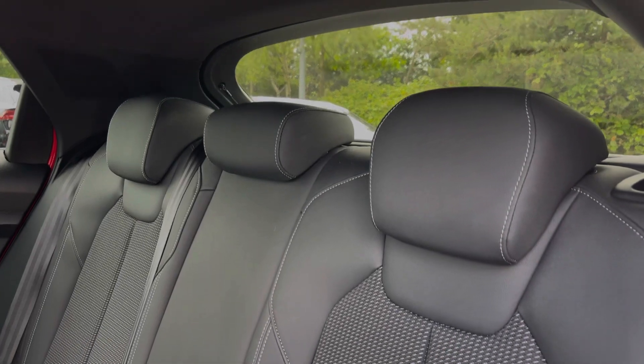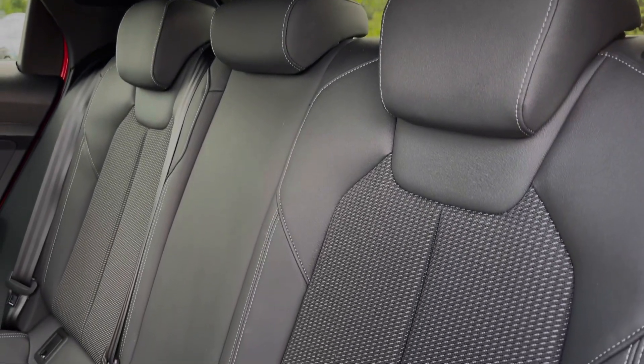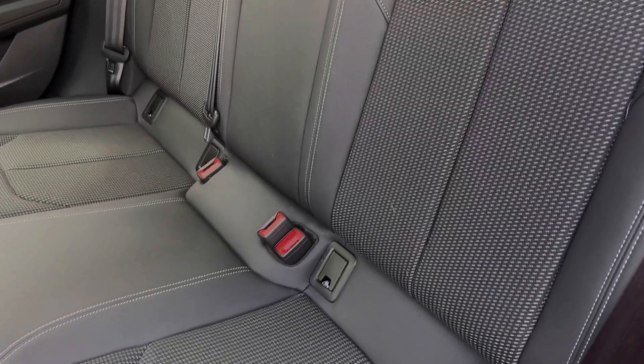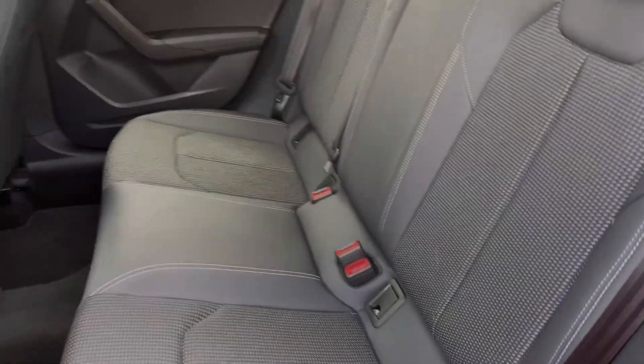The rear seats in this car come finished in the leather and cloth material and also feature the child ISOFIX anchor points. As we take a look around, we can see we have ample legroom here in the back for adults and children alike.